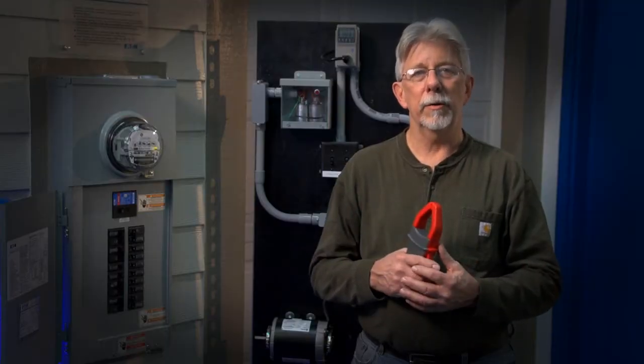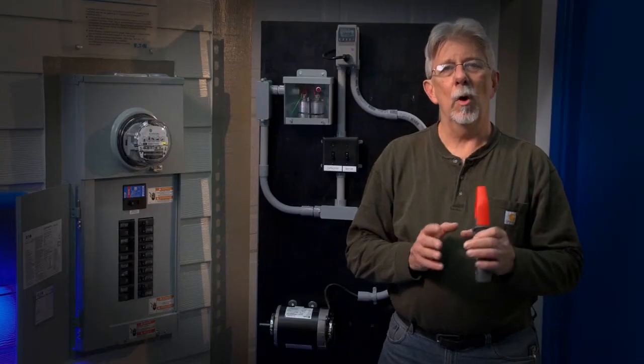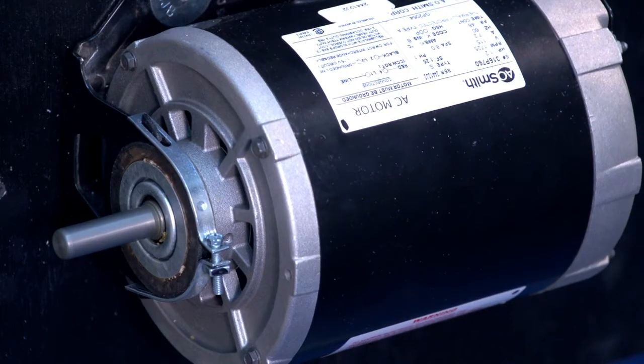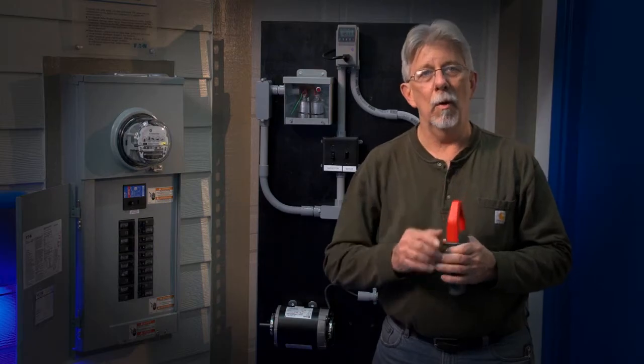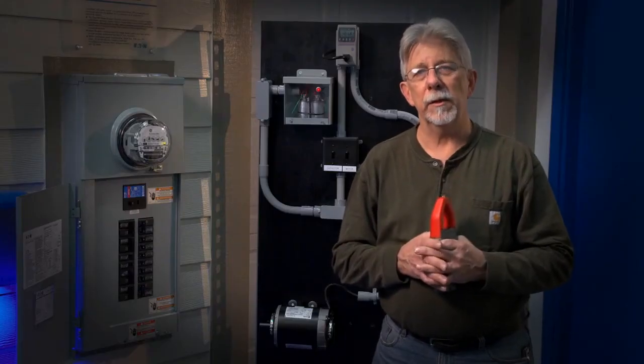'In other words, it makes all your electrical devices in your home operate more efficiently and use less electricity. Let me show you how it works. This is a small motor like you would find in a refrigerator or other appliance. Without our reactive compensator, you would use about six amps of electricity from the power company. Now watch this — with our device, you use only three amps of electricity. That's a 50% savings!'